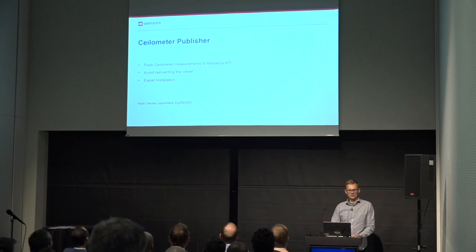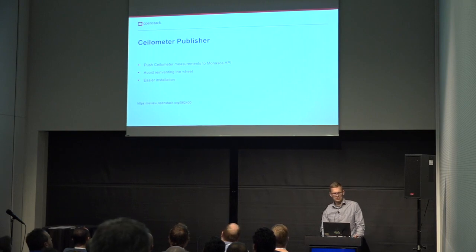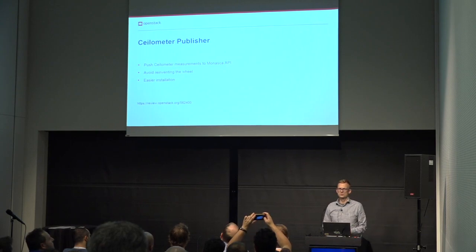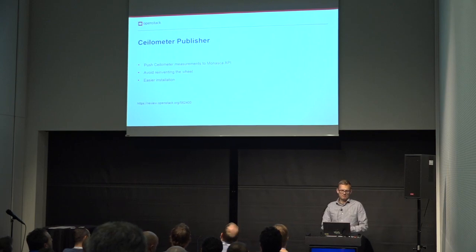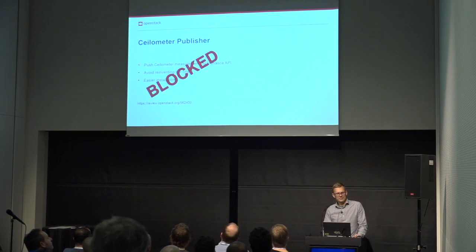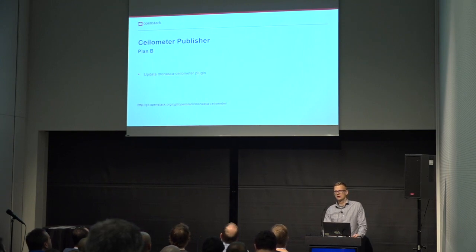In the last project update I reported on the effort of contributing the MONASCA publisher to the Ceilometer project. The idea was to leverage Ceilometer's work to collect measurements and then publish them to MONASCA — particularly important for billing applications like the Cloud Kitty service. Unfortunately, the effort was blocked by the telemetry team, so we went to plan B and updated the MONASCA plugin in a separate repository.